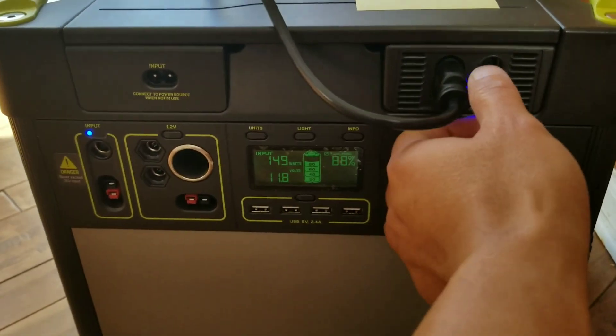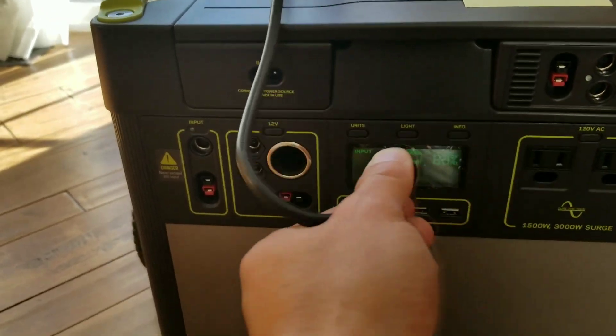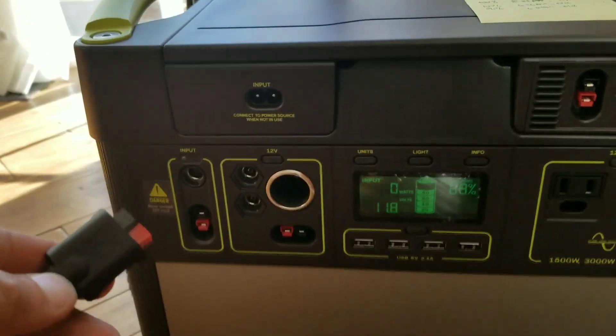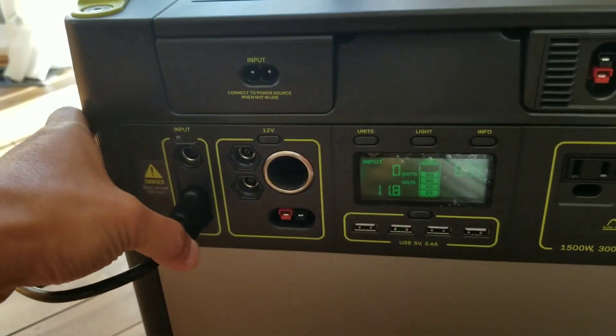I'm going to go ahead and unplug this. Right now it's charging at 149 watts average. There you go — the power input has just dropped to zero. And now I'm going to go ahead and plug this into the PWM controller.